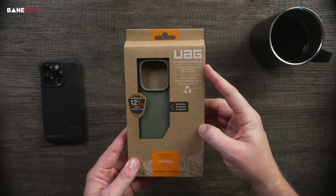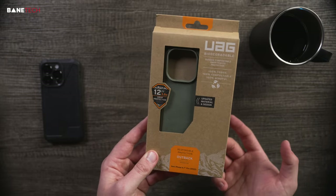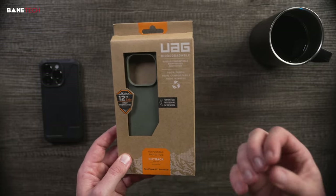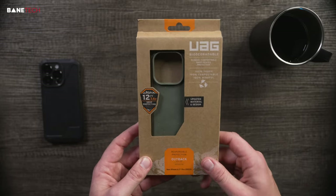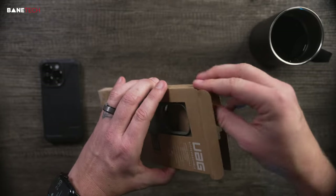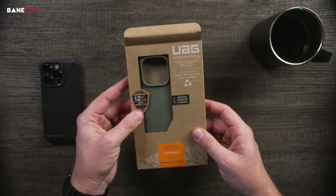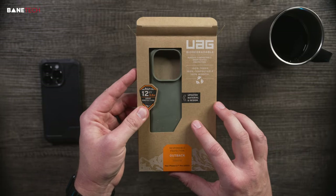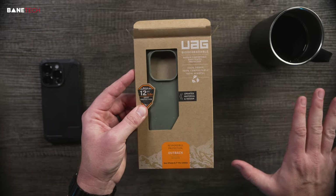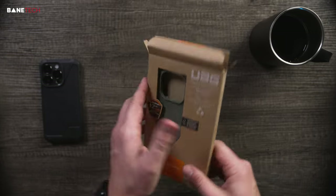This is part of their biodegradable series. I love it when companies do their part to help protect the environment, even if it's a marginal difference — it's still a difference. This is the Outback series. You can see there's no plastic material in their packaging for this line. I would actually recommend UAG go fully to biodegradable packaging versus plastic across the board — I think it would be a better option for the environment overall.